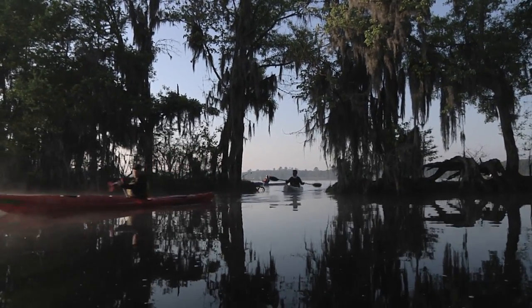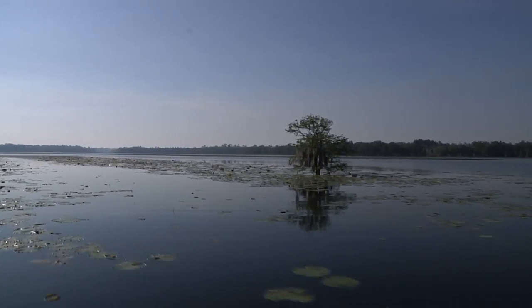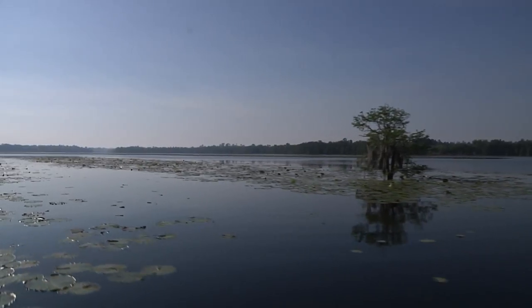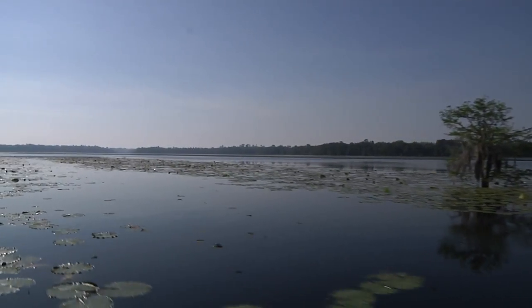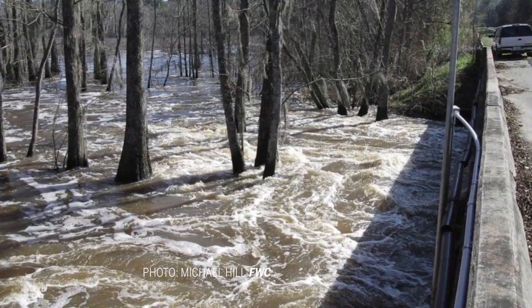The dam has since been breached. I've been watching this lake go through its drought cycles and its healing because this dam has failed and the gates have been removed. Now the lake empties and is filled again by rain and by the O'Clockney River when it floods.